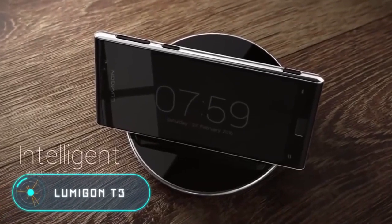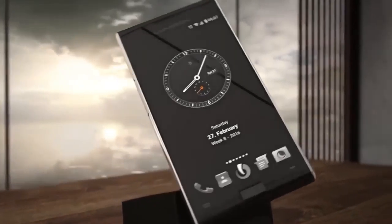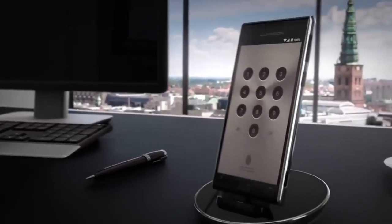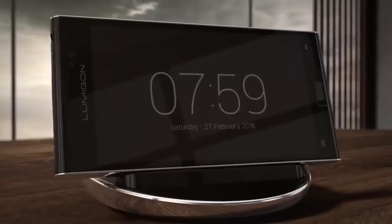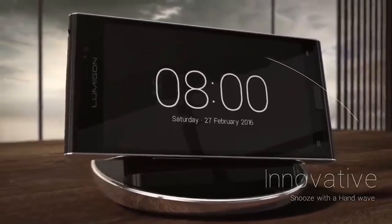Unlike the Cat S60, which uses a thermal vision camera, the Lumagon T3 has a four-megapixel camera with two infrared LEDs, which allow you to take pictures even in total darkness. In addition, this smartphone has a special action key which you can use to program the launch of a specific functional application.